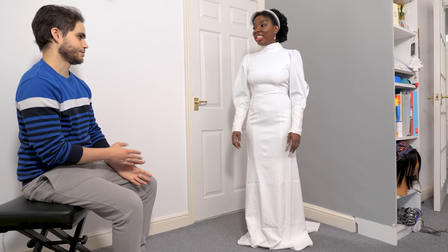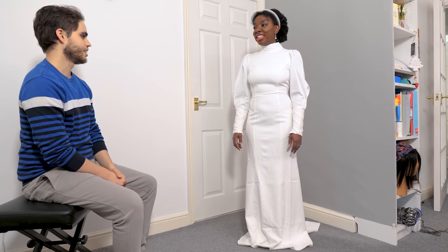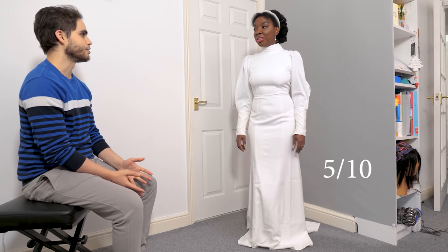He hasn't seen the others yet but he'd give it around a five or six — he'd say rather a five than a six. So, a five. Fair enough.